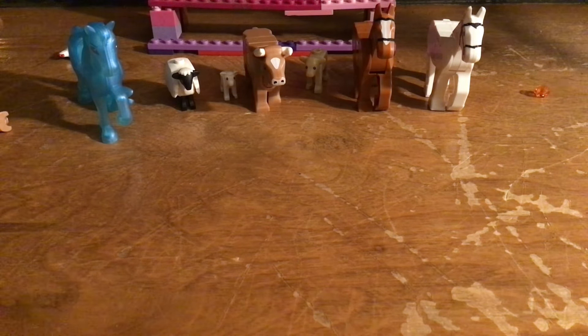That one animal just wants to be seen on camera. If you want to see that secret animal, you're gonna have to subscribe. But if you can't, keep on watching - if you can subscribe, it would make a difference. Next up is the dog.